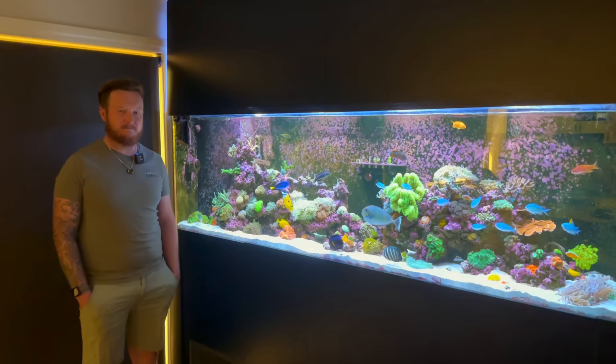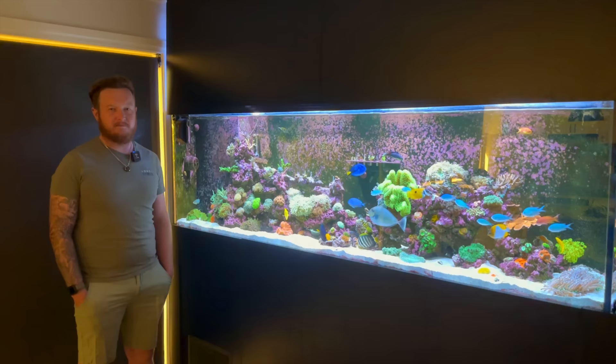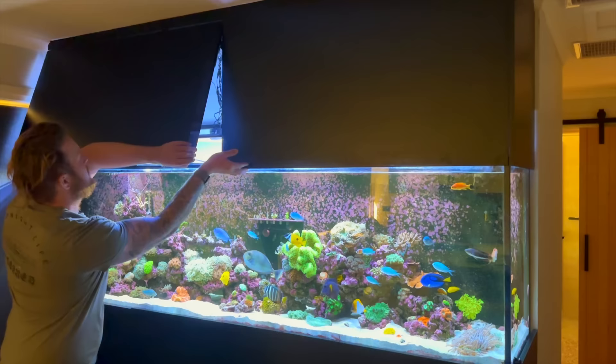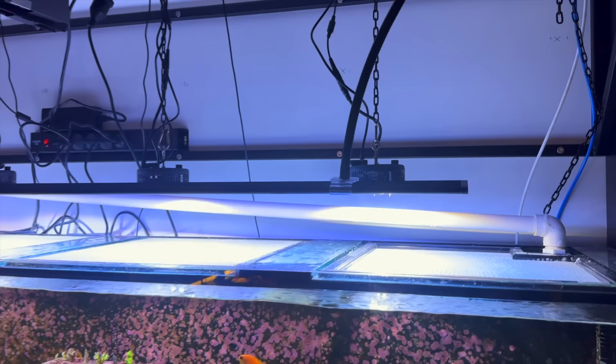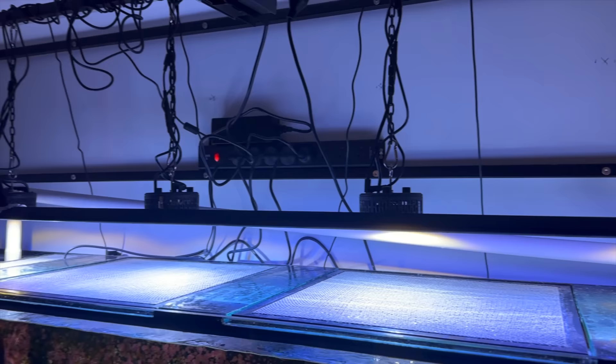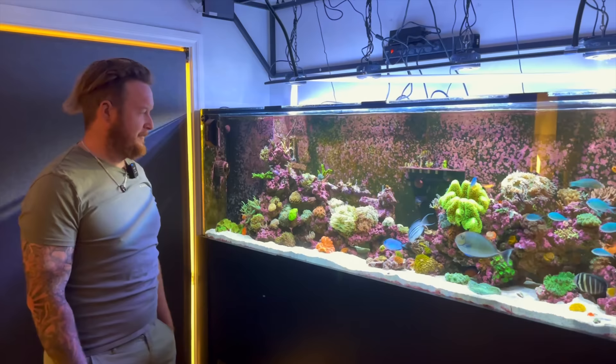We'll go through the livestock a little bit later, but I think it's always good to start with a run through of the equipment. Maybe we'll start from the top — what sort of lighting is this unit running? We started with Kessils, and we quickly realized they probably weren't quite enough. So we ran an AI Blade, which has been in for about four months now. We're noticing tenfold the difference in coral growth and the amount of algae we're having to clean off the glass.